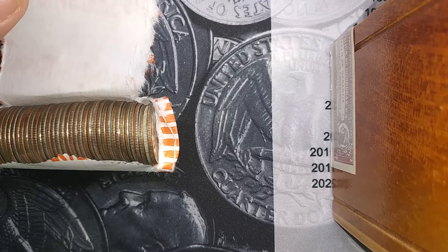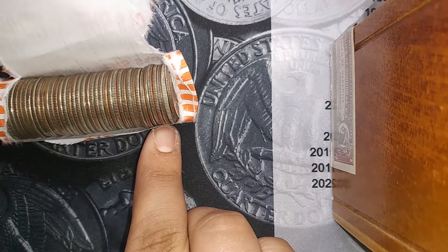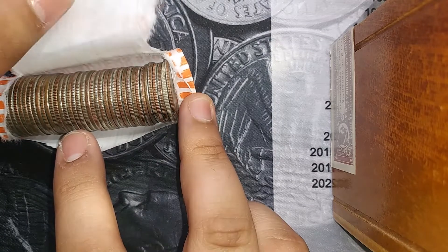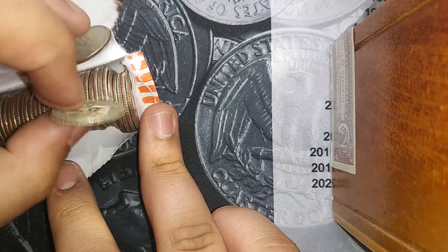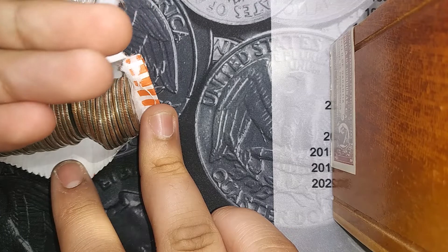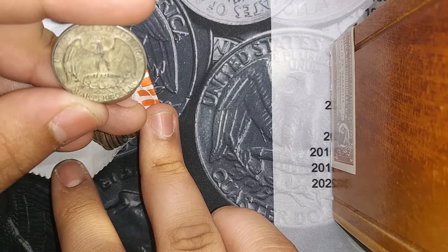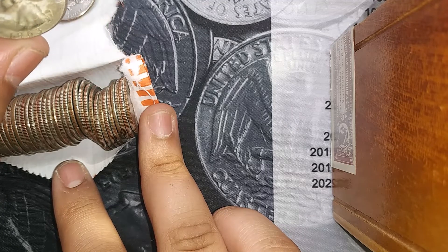I'm on the very first roll of quarters. Do you see what I see? I think we might have a silver. I haven't found a silver quarter in a roll in quite some time. Let's pluck it. Is it painted? It is silver — 1963! It's really, really beat up, but that is silver. I have not found a silver quarter in a while. That is awesome. That is really neat.